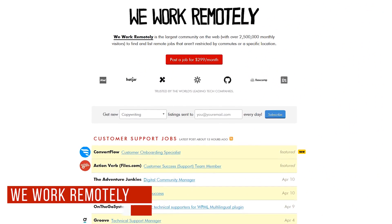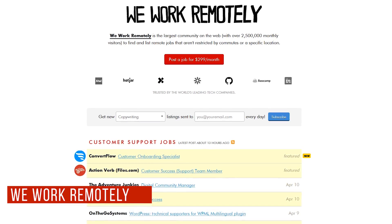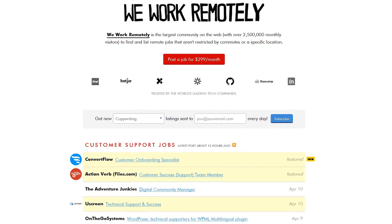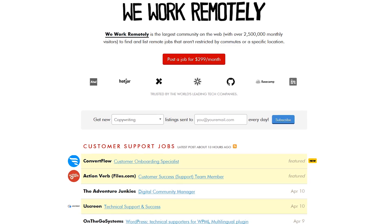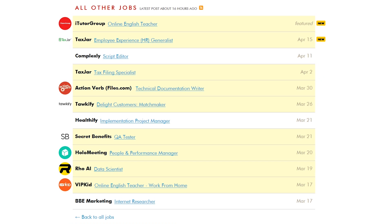I have a general rule of not recommending job boards, but We Work Remotely is an exception. It's a great site to find jobs that let you work from home. They offer several categories, including customer support, programming, sales and marketing, and many others.